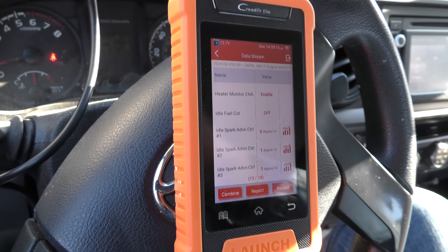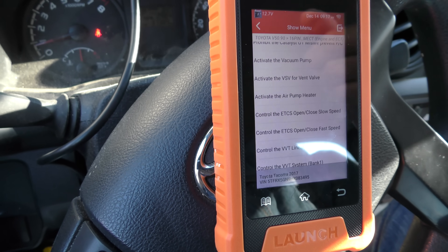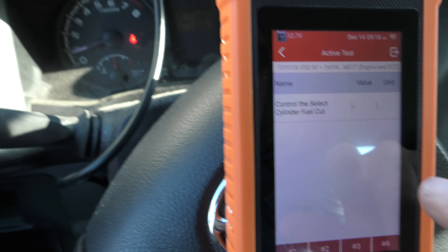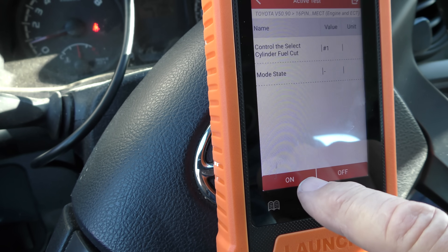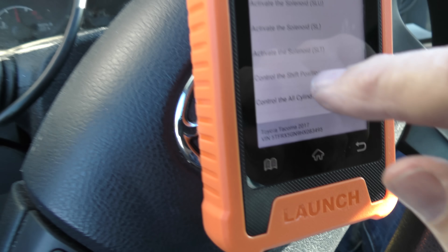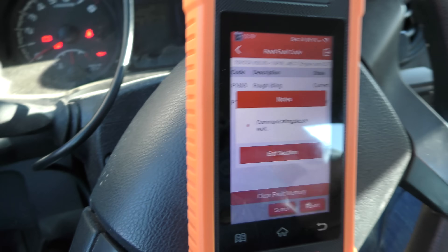But look, it can actually do actuation tests — you can look at the evap system, activate the air pump heater, control the variable valve timing, activate the lockup. The stuff you can do is insane. You can even control and shut off fuel injectors if you're testing things. We'll do number one and turn it off — you can see it's missing because it's shutting the number one injector off. When we turn it back on, it goes back to normal running. You can activate solenoids, control the shift position. And since I made it run rough, I'm clearing the memory — just turn the key on with the engine off and it'll clear what we created.